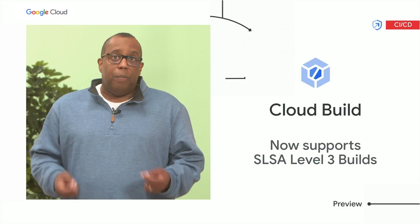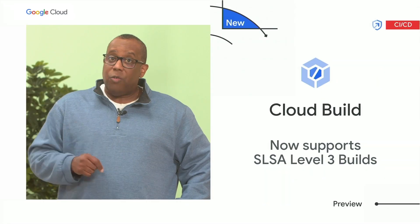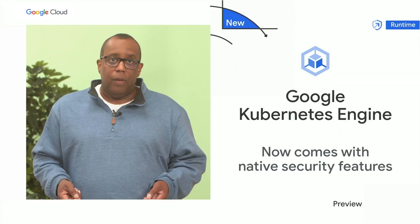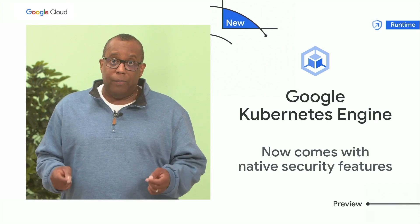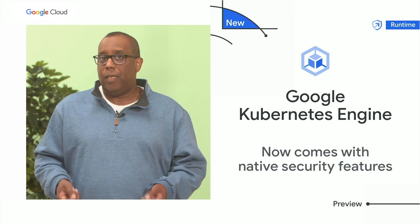In continuing to help secure your pipelines, I'm really excited to announce Cloud Build now supports SLSA Level 3 builds. Finally, to help secure the runtime environment, we're introducing a new set of security features in GKE.